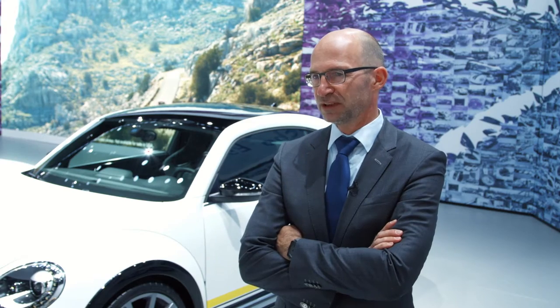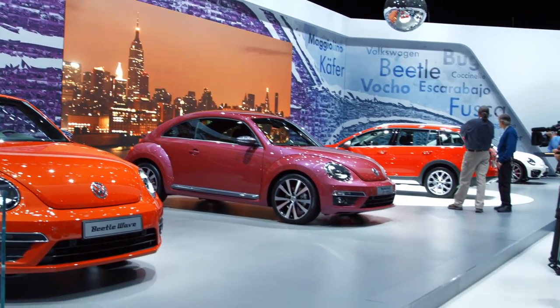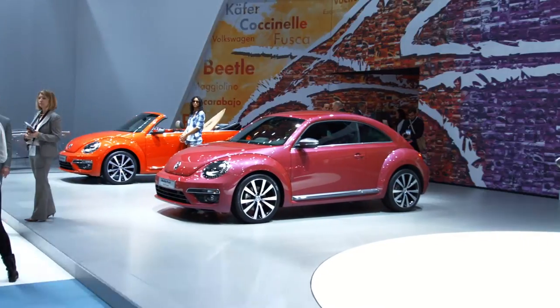The design team of Volkswagen had the idea to come up with four special models for the 60th anniversary of the Beetle, and we tried to put something together that stands out. The first that came to our mind was of course the most sporty version that we would like to propose and show here today.